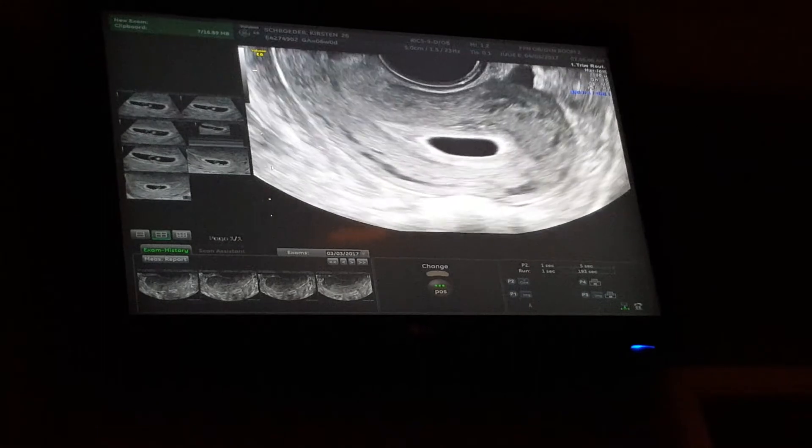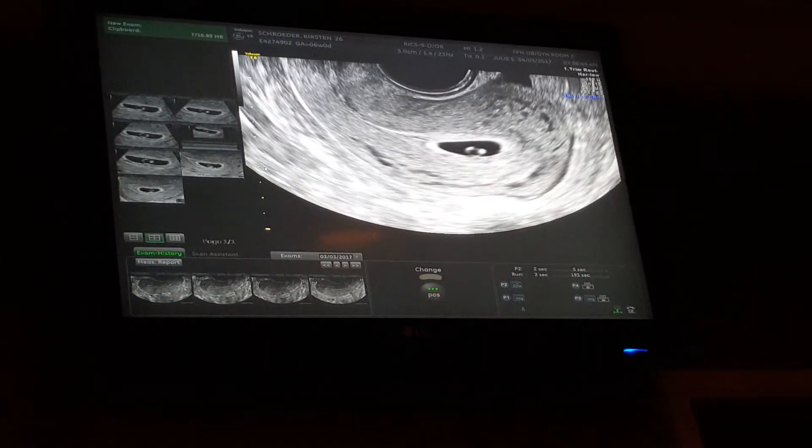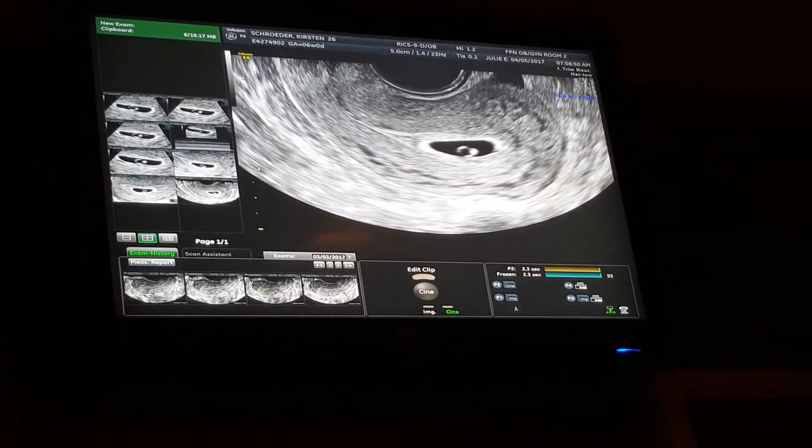There's a big picture of the whole uterus.